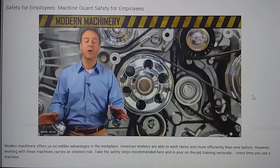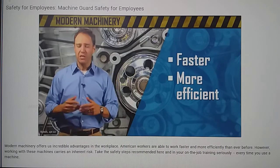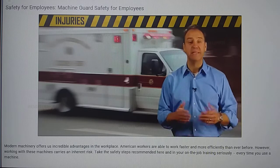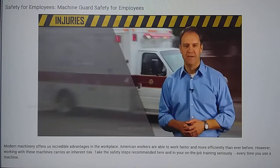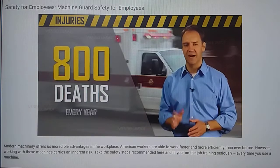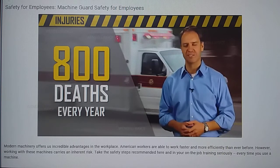Modern machinery offers incredible advantages in the workplace. American workers are able to work faster and more efficiently than ever before. However, working with these machines carries an inherent risk. According to OSHA, workers who operate and maintain machinery sustain more than 18,000 serious injuries every year. Injuries can include devastating crush injuries, lacerations, or even amputations. About 800 workers die each year while using or maintaining a machine. These numbers are staggering and hopefully serve as a reminder that the risks can't be underestimated.